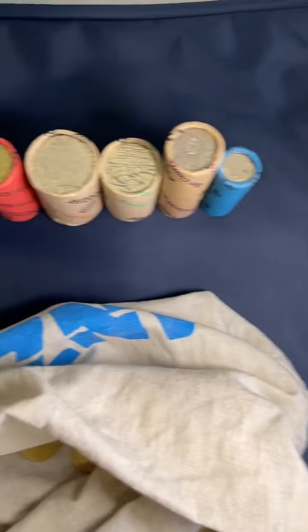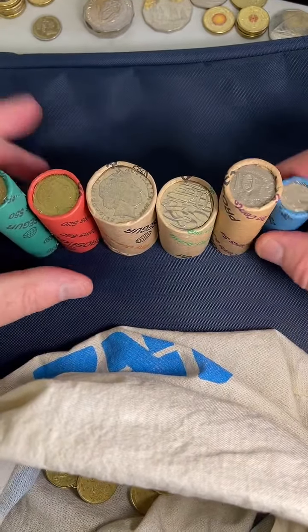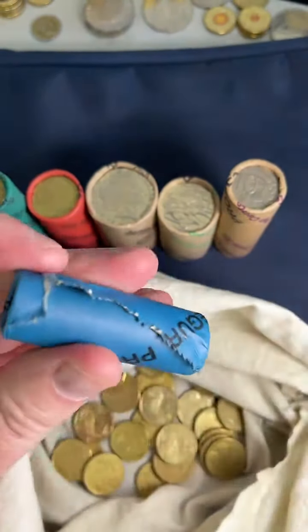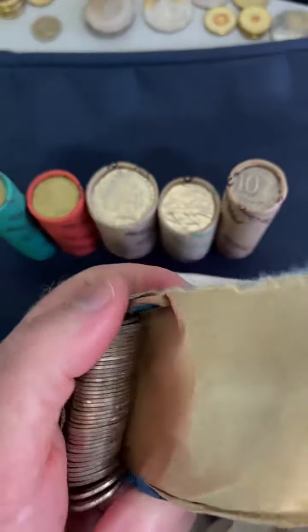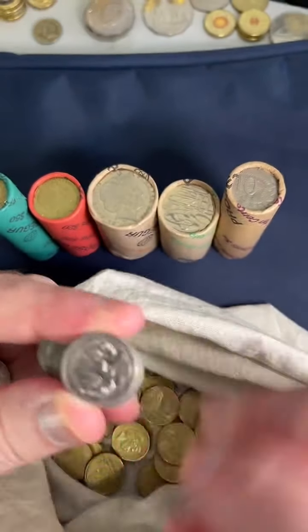Hopefully everyone has been having a great day and things have been going good. My day started pretty good, so let's see if we can find a flamingo. That's a common theme of mine — trying to find one of those flamingo errors. So let's go and see what we've got.